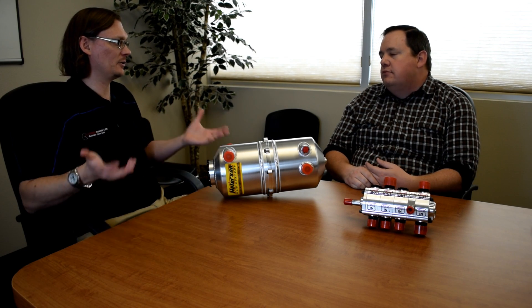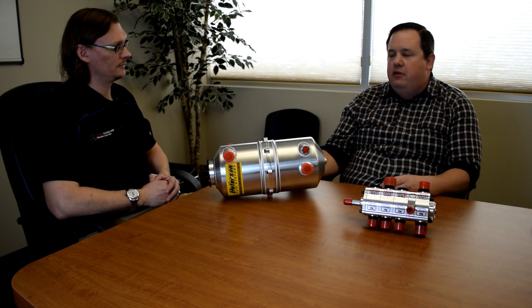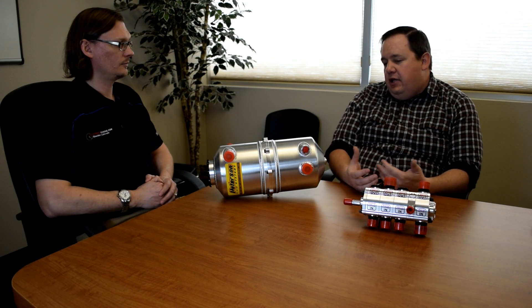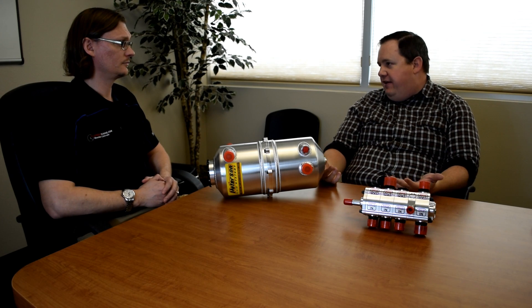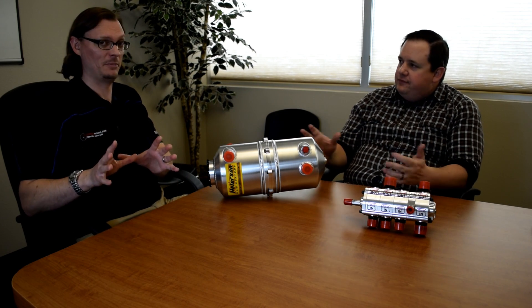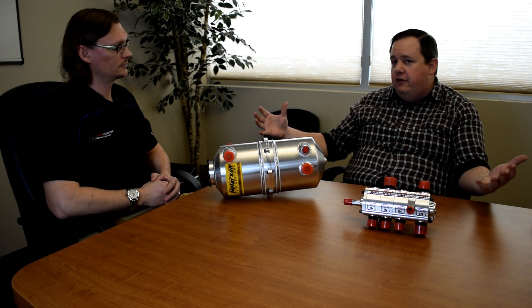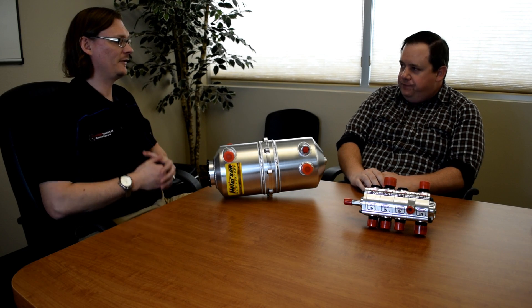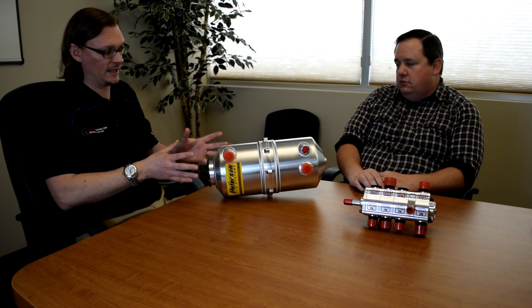For NASCAR-type racing — multiple hours, hundreds of laps — you're dealing with a lot of heat issues and oil loss over the course of the race. You want to strike a balance of weight and where you can fit the tank. We've created some crazy-looking tanks just so they could fit in the car, and you end up with some interesting challenges especially in dragsters and rear-engine cars with odd spaces.